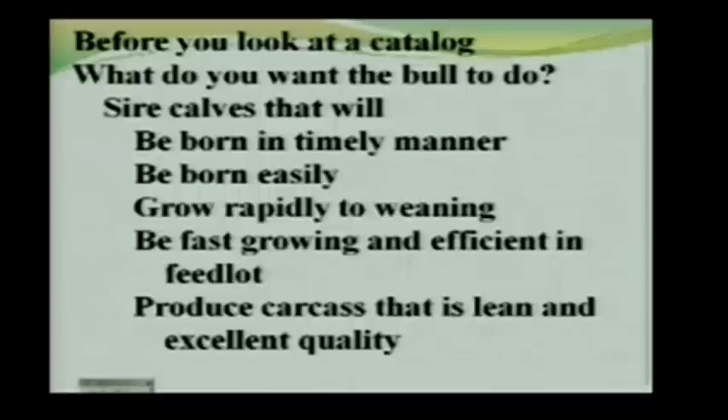In general, you want a bull to sire calves that are going to be born in a timely manner, born easily, without too many calving difficulties. You want them to grow rapidly up to weaning, continue to grow rapidly and be efficient in the feedlot — meaning feed efficiency, growing rapidly without eating too much. And then you want them to produce a carcass that is lean and of excellent quality.